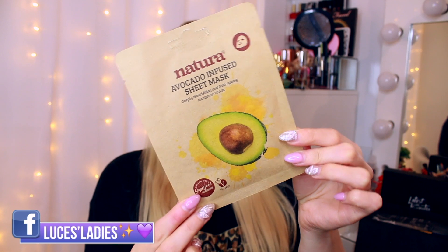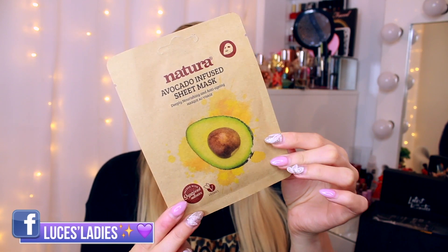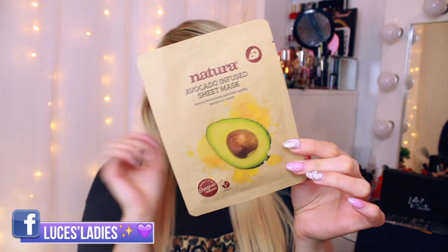First up from inside the actual box, we have a sheet mask — this is the Natura avocado infused sheet mask. It's vegan, packed with superfood ingredients, and suitable for even the most sensitive skin types.